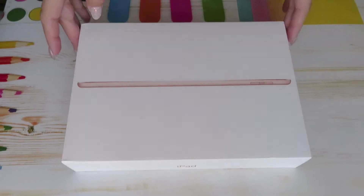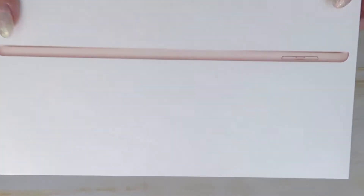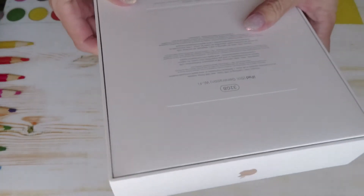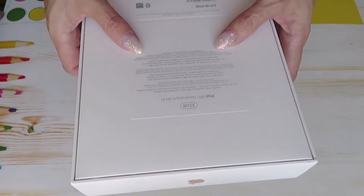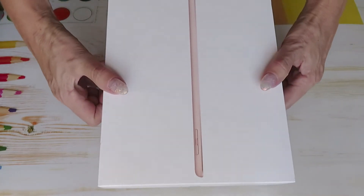It looks like it's a pink rose color. I have my old iPhone in the same color, pink rose, and this one looks like the same thing. First of all, I want to say I love the packaging from Apple Store — they always have nice sleek white beautiful boxes. This is a 32 gigabyte iPad 6th generation Wi-Fi. It includes an iPad, Lightning to USB cable, and USB power adapter.